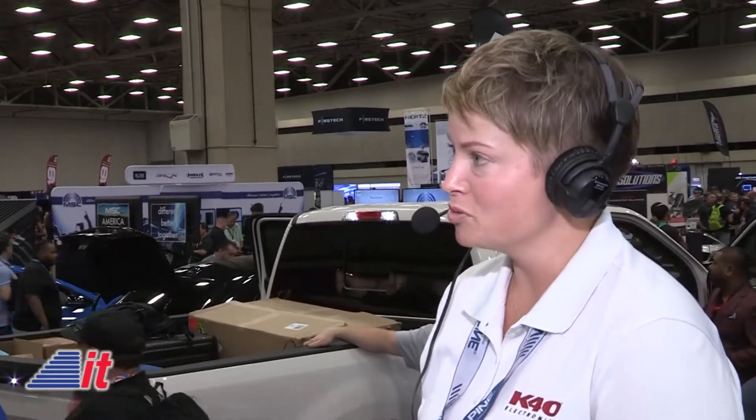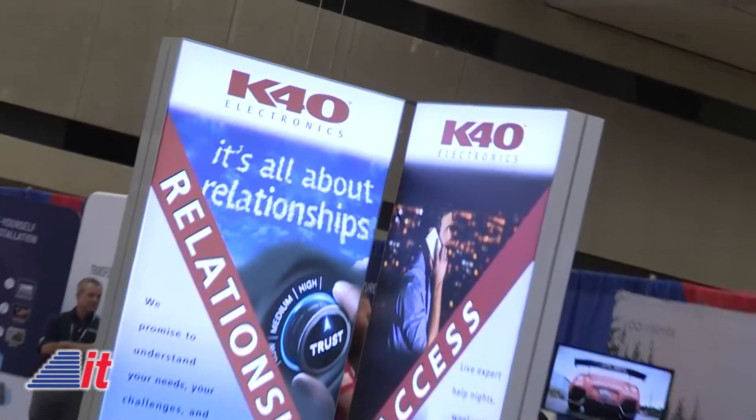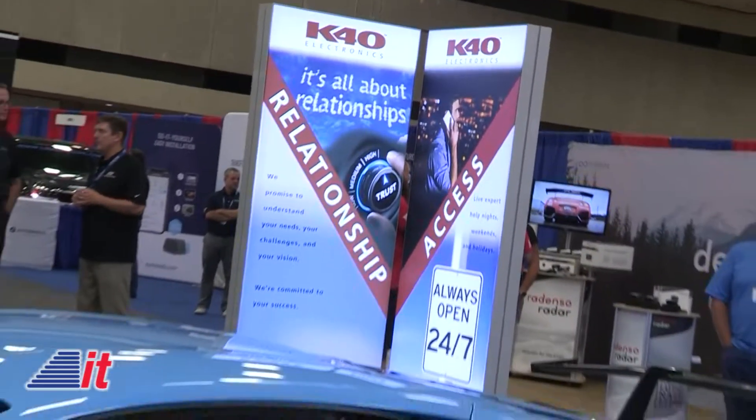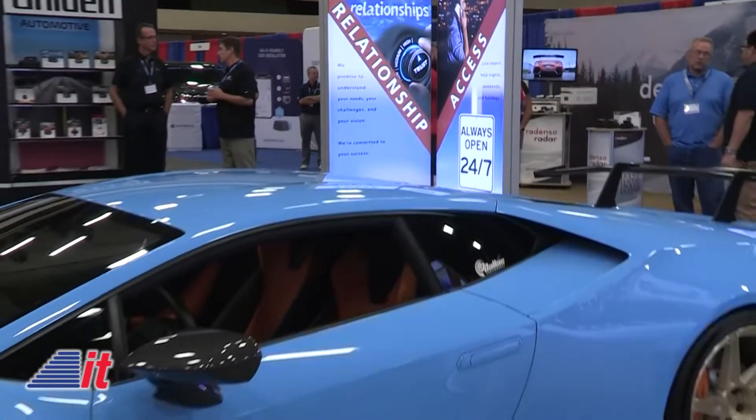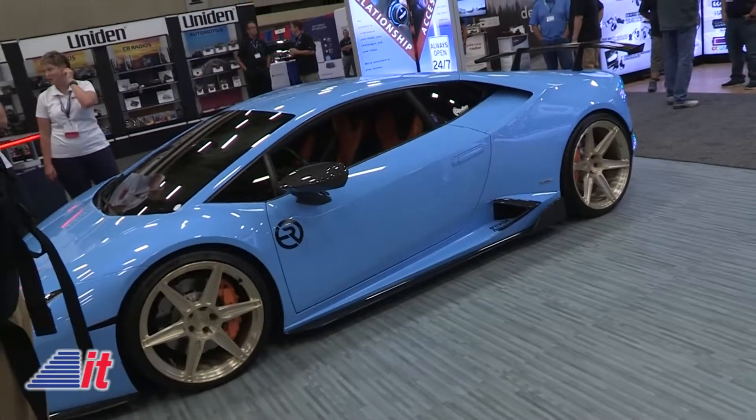We sell them to specialty retail stores, which is why we're at KnowledgeFest. The specialty retail stores install these beautiful radar and laser defense systems into high-end Lexus, Mercedes, Porsche, BMW — and something that is trending in the last couple of years is the Ford F-150 and the Chevy Silverado.